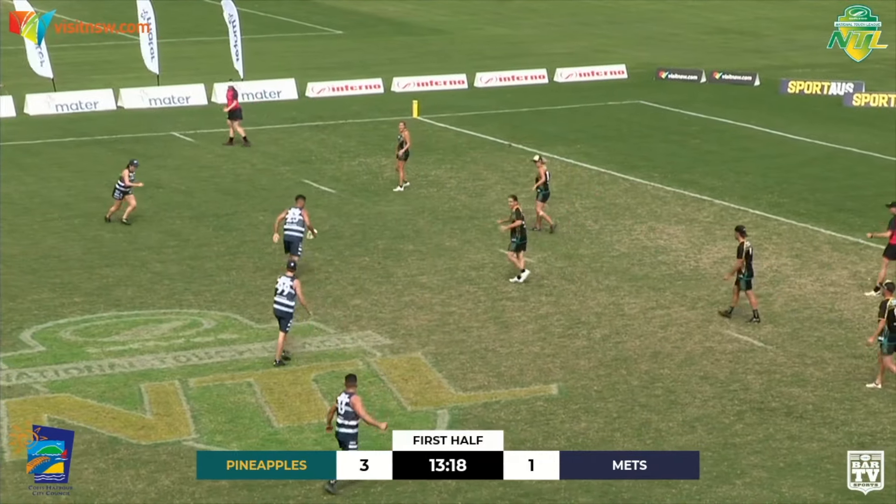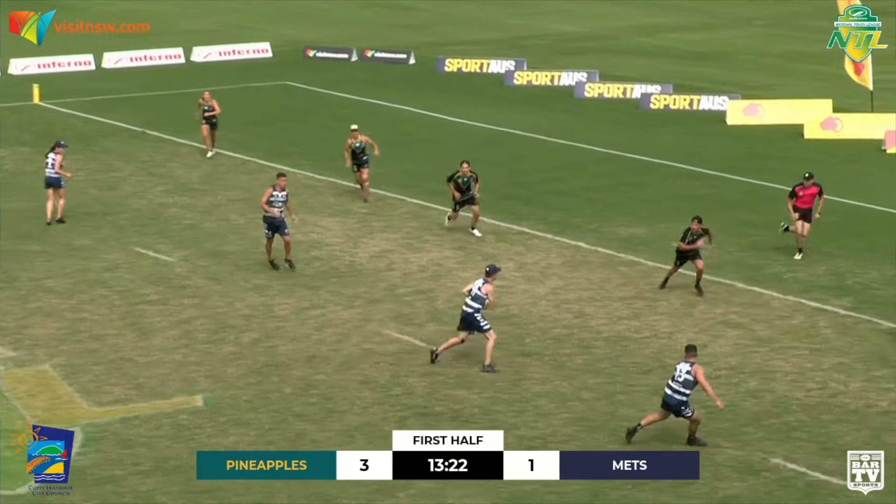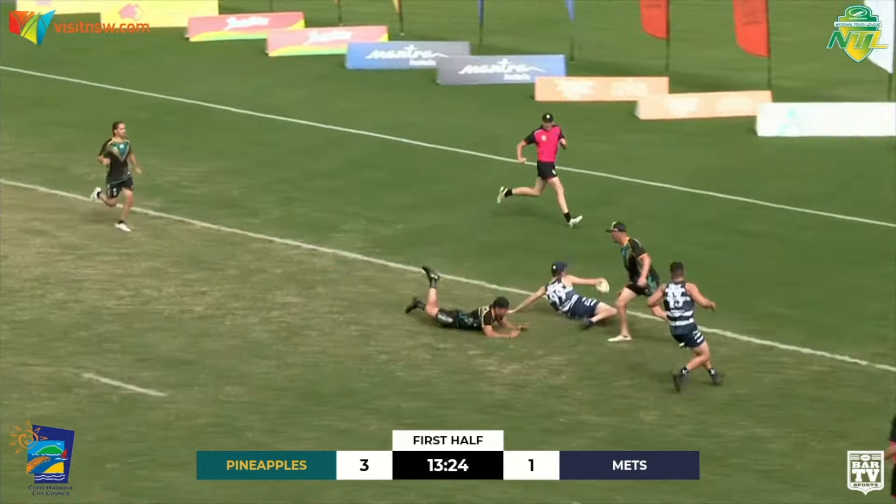Two girls defending side by side there on the left-hand side of the defensive line-up. What's happening out there? It looks like the Pineapples are playing that high-middle, high-link shape at the touching middle.